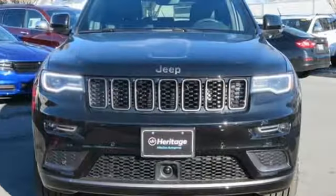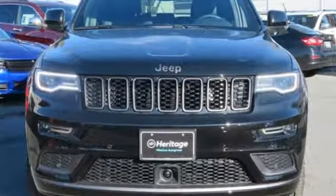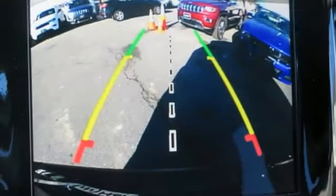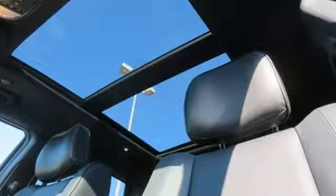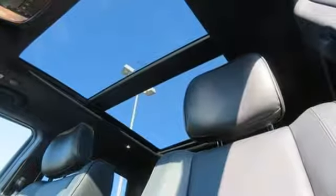Automatic transmission. Dual zone climate control. Integrated navigation system with voice activation. Configurable instrument gauges. Heated steering wheel. Powered tilt-down heated mirrors. Bluetooth streaming audio.